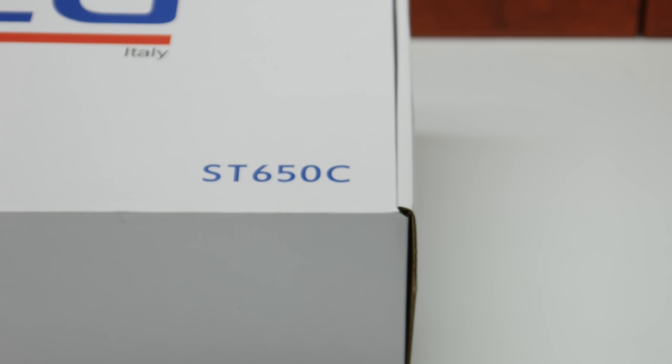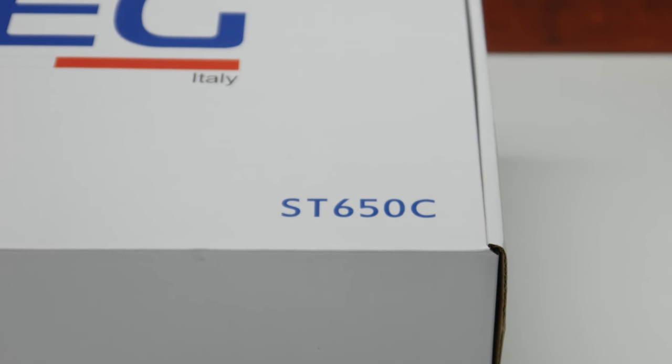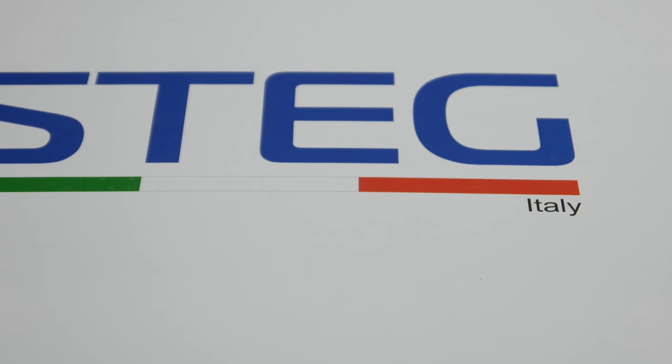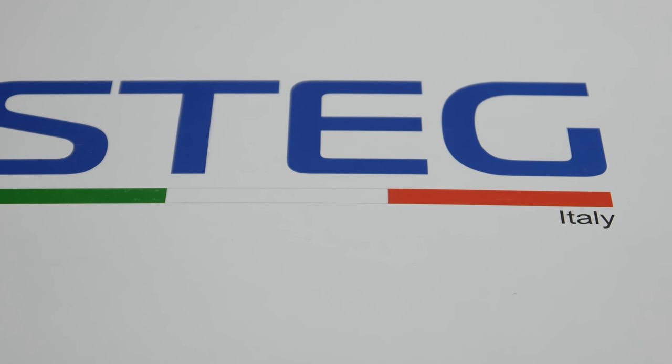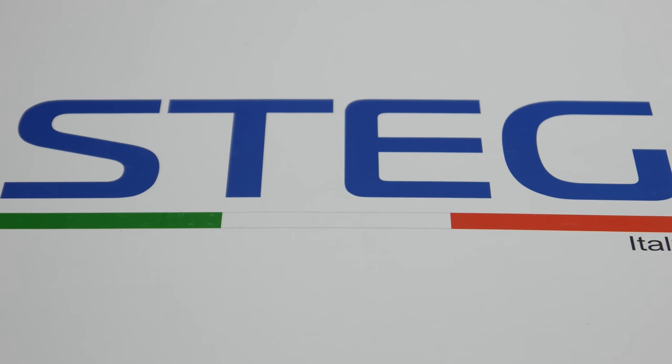Hello again. Today we are back with another car audio system. It's a two-way system from Stag Italy. This is an entry-level system, so let's see what we got.